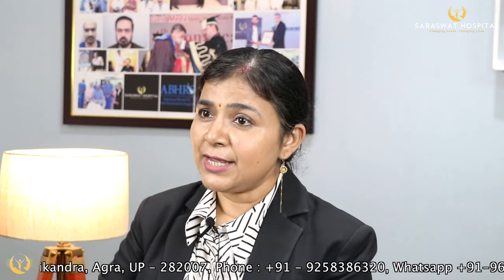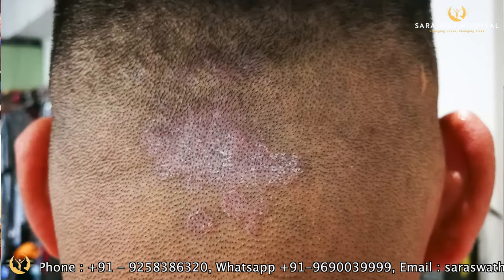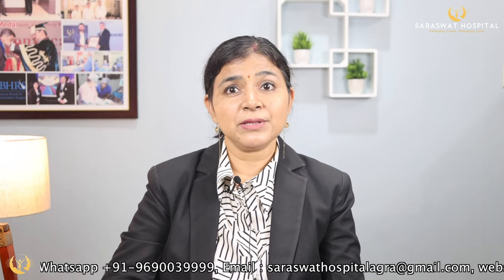A word of precaution: you should not take conditions of the scalp such as eczema, infection, or cuts non-seriously, and you have to inform your doctor. If you have any heart problems, any skin disease, any kidney disease, or liver disease, please consult and inform your doctor before you use minoxidil.